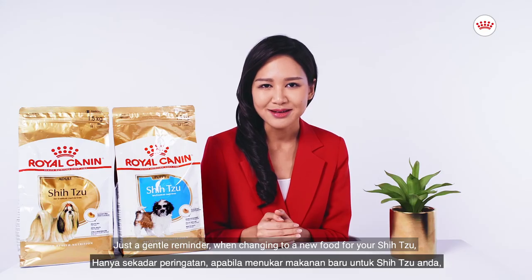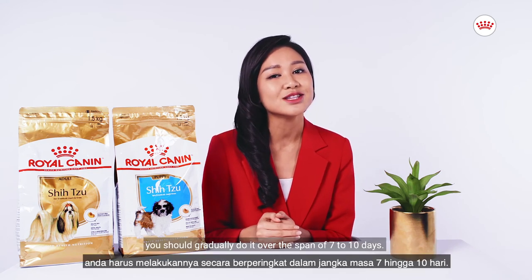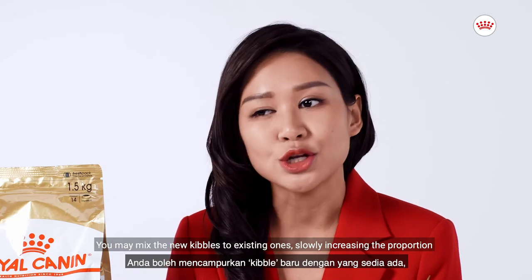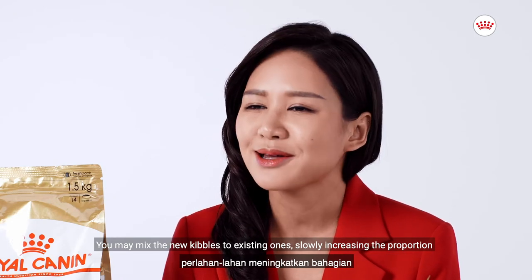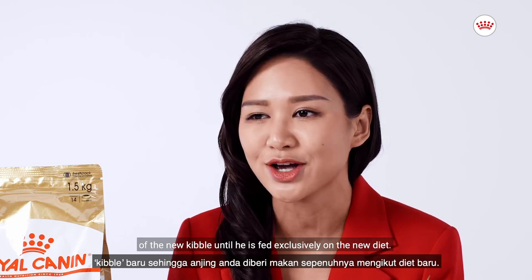Just a gentle reminder: when changing to a new food for your Shih Tzu, you should gradually do it over the span of 7 to 10 days. You may mix new kibbles with existing ones, slowly increasing the proportion of new kibble until your dog is fed exclusively on the new diet.